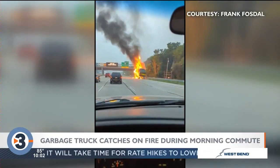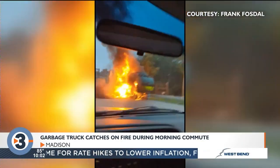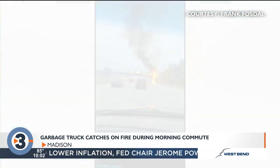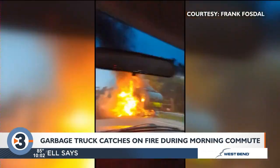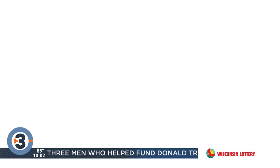Now if you commute on the Beltline through Madison, this is what may have slowed you down this morning: a city garbage truck engulfed in flames. A News 3 Now viewer sent us this video of it as they passed by that fire. Multiple agencies shut down multiple lanes of the Beltline when responding to that scene, but that's not an easy spot to battle those large flames. Arman Rahman has more on just what goes into responding to an emergency like that.